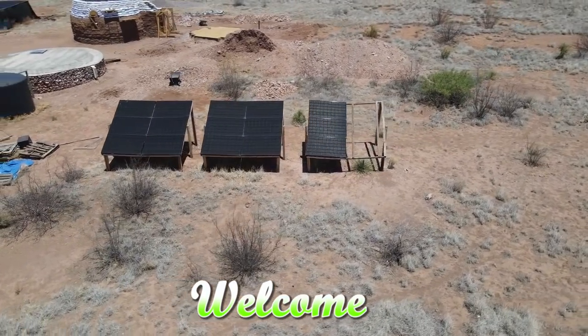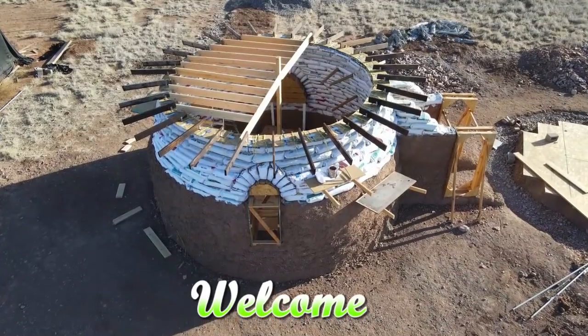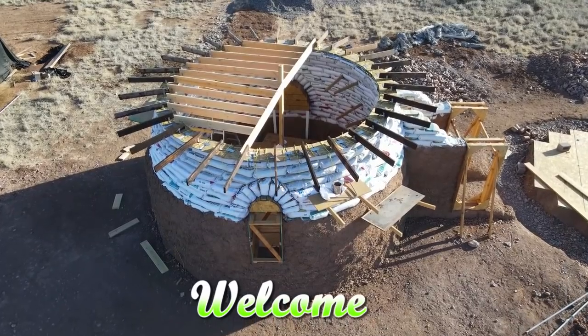You're watching the Green Dream Project. If this is your first time here, my wife and I live off-grid in the Arizona desert. We're building our own sustainable earth bag home.